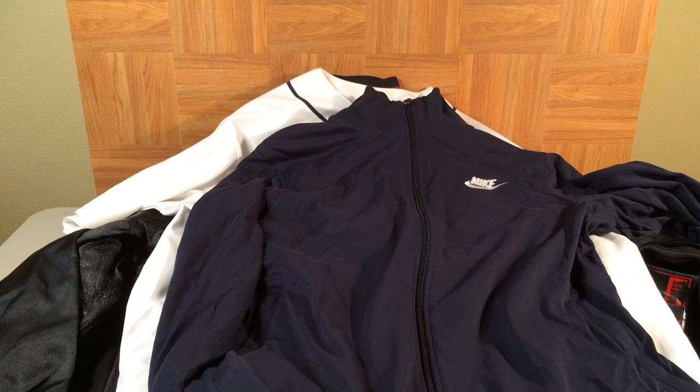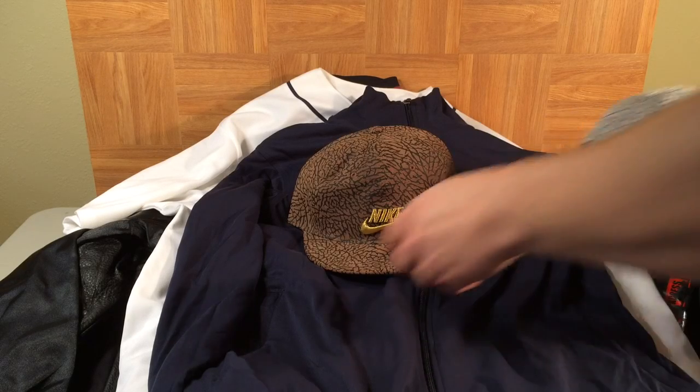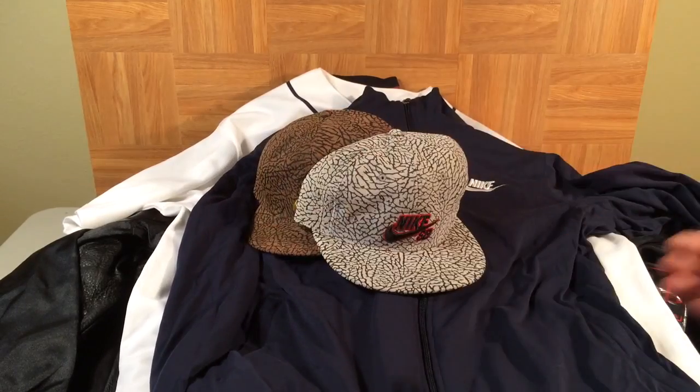Check this out — a Nike SB hat in elephant print brown. This would go great with the De La Soul highs, the original one, and the low coming out in May. And then there's a gray elephant print Nike SB hat as well. For a while they were doing all sorts of accessories in elephant print — belts, hats, iPod cases, wallets, things like that.